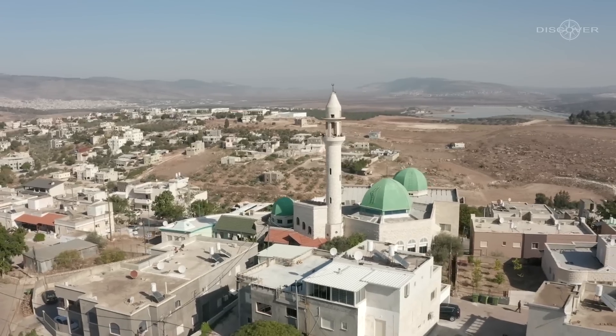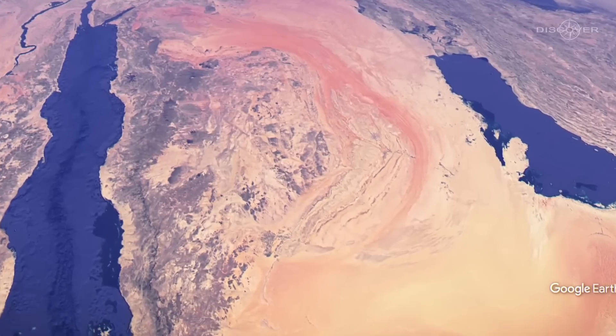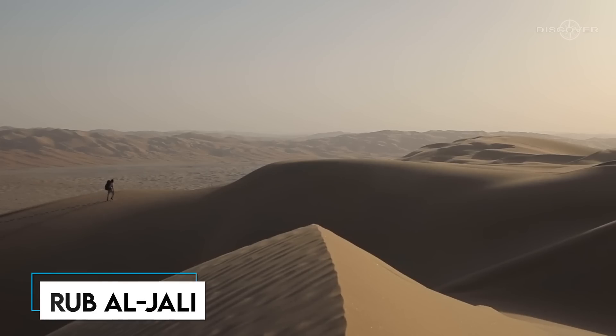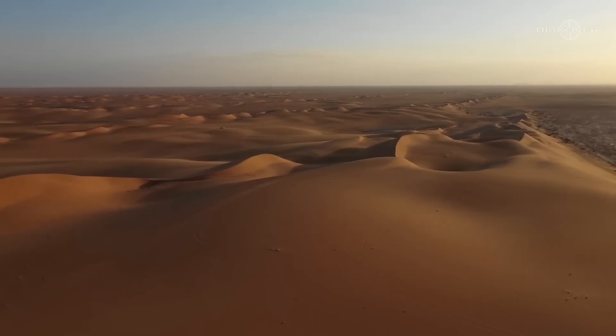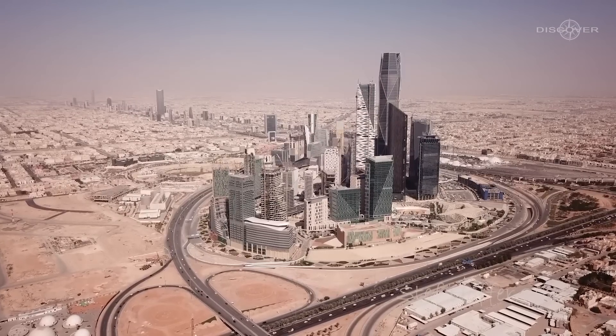Saudi Arabia has long been associated with scorching heat, dryness, and deserts. Saudi Arabia is the home of the world's largest desert, Rub al-Khali, with an expanse of 650,000 square kilometers — in fact, the size of a whole country. Saudi Arabia does not even have a single permanent river.